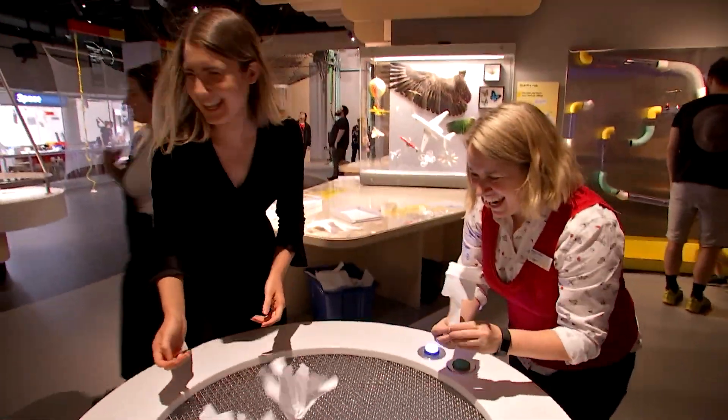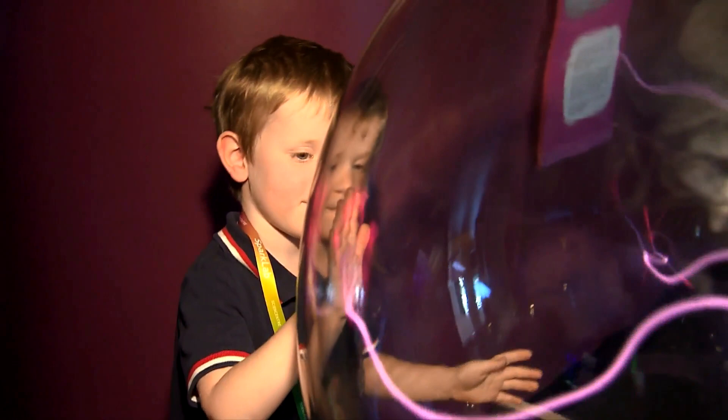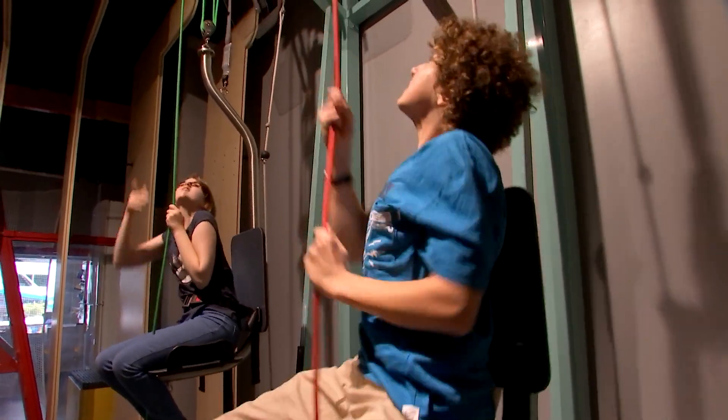With 40 interactive exhibits, including a science bar, the Centre is all about hands-on learning. "When you come to Sparklab you get to be a scientist — you get to play and be curious, ask lots of questions, test out your ideas, make observations, and even design and make solutions to challenges."